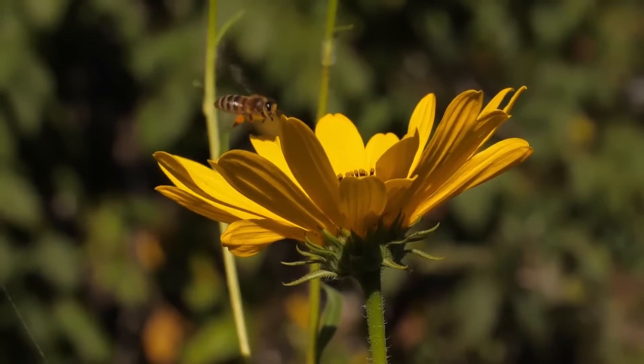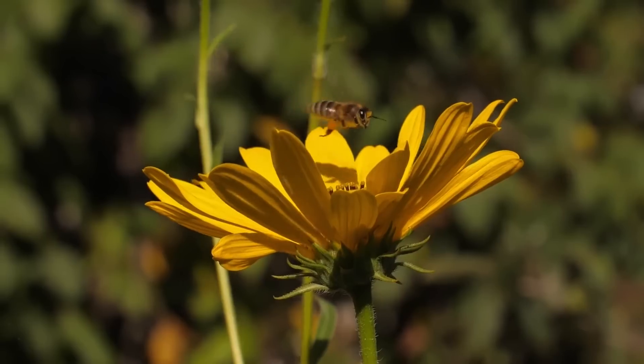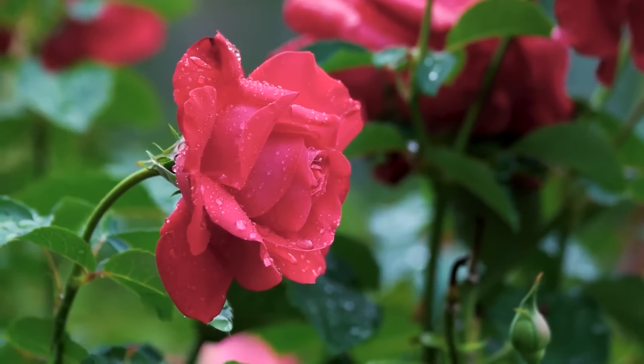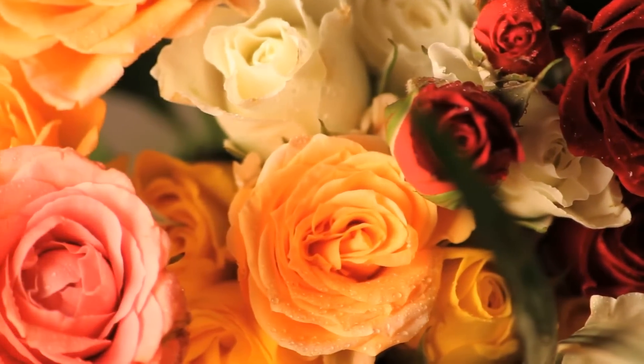There are many different types of flowers, each with its unique characteristics. Let's take a look at just a few. Roses are known for their beautiful fragrance and stunning appearance, coming in many colours like red, pink, white and yellow.